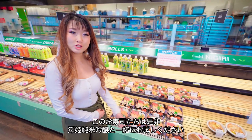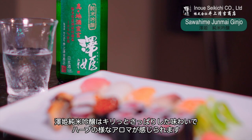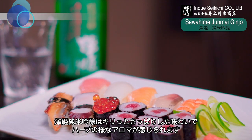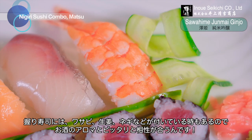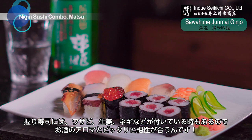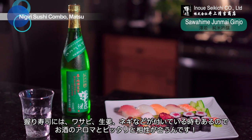For those nigiri sushi, you have to have the Junmai Ginjo Sawahime. Junmai Ginjo is clean and dry, and somehow herbaceous — that makes it perfect to pair with sushi. Traditional nigiri sushi always has some kind of palate-cleansing components such as wasabi, ginger, and green onion. This sake and nigiri sushi will be the best complementary pairing.